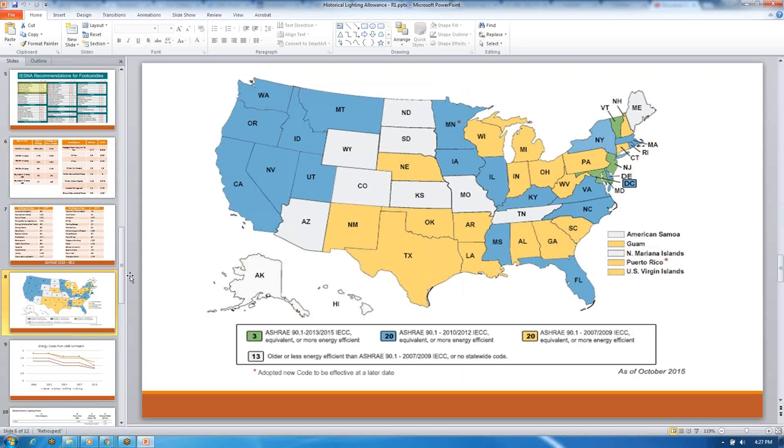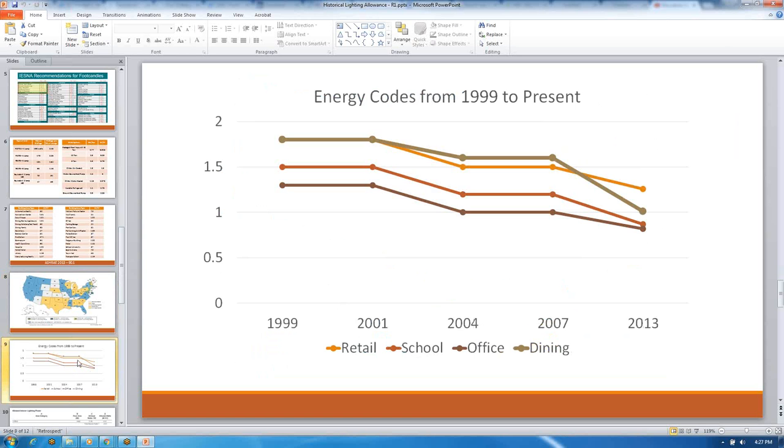I wanted to make sure I put in front of the committee — because you'll see my proposal shortly — that energy codes are heavily adopted throughout the United States. While some use the IECC, the International Energy Code, and some use ASHRAE, even though some may use the 2007, 2010, or 2013 version, they are broadly used throughout the country. I also focused on the bottom line, which is office buildings. If you look from 2004 onward, both ASHRAE and the IECC have been at one watt per square foot or less. I didn't want to say this change only applies to the 2013 version — for people using older energy codes, this is still applicable.